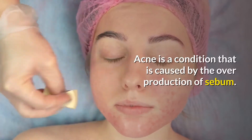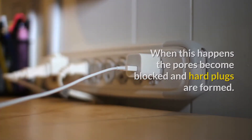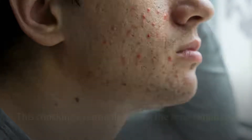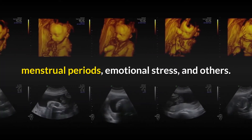Acne is a condition that is caused by the overproduction of sebum. When this happens the pores become blocked and hard plugs are formed. This chocking eventually causes the acne condition. Other causes may include hormonal imbalances, pregnancy, menstrual periods, emotional stress, and others.